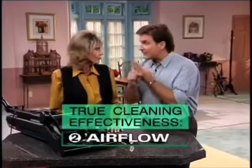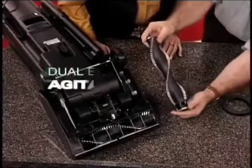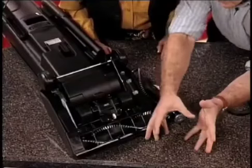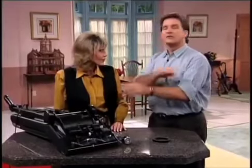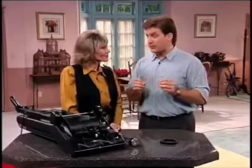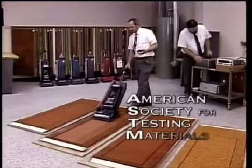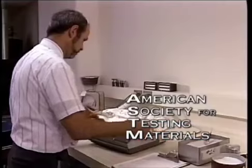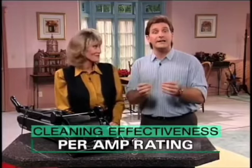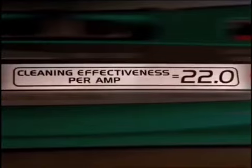The Dirt Finder uses a dual brush agitator — state of the art. It loosens the dirt up, and then the airflow and suction take the dirt from the carpet into the vacuum cleaner. The only recognized industry method for measuring cleaning effectiveness is the independently developed ASTM method. Hoover uses this procedure and provides a cleaning effectiveness per amp rating of 22.